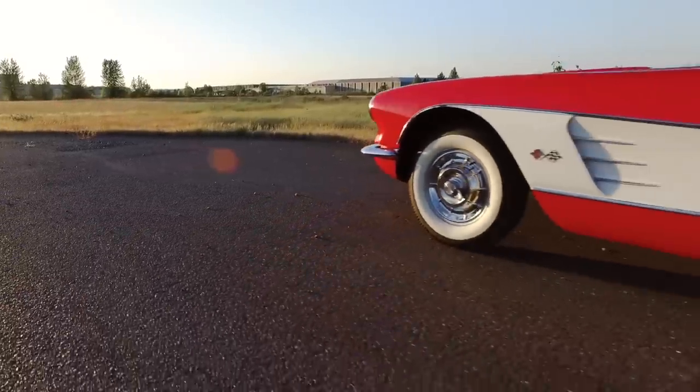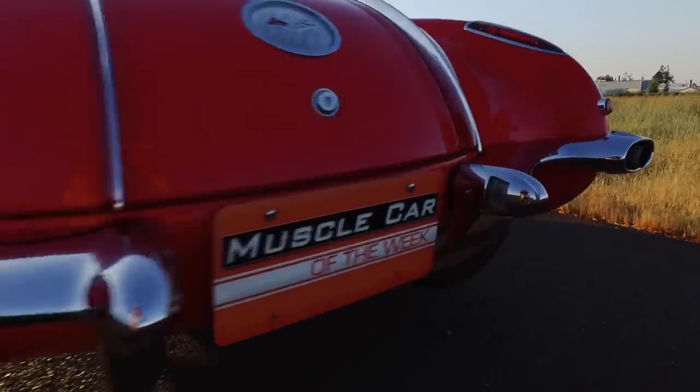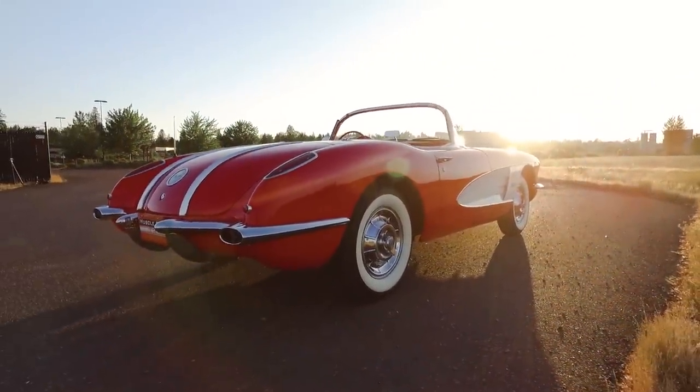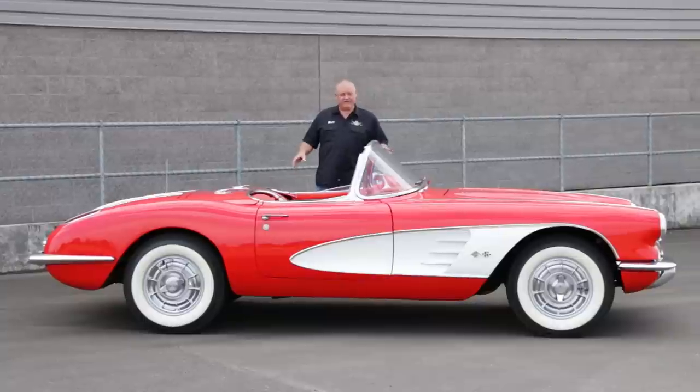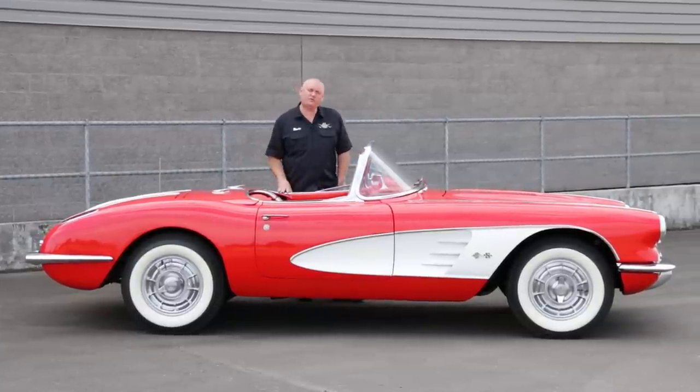Overall, these are great-looking cars and are certainly enjoyable for nice winding cruises in the country on warm sunny days. Almost incredible or not, this 1958 Corvette is an amazing look at just how far America's sports car has come.